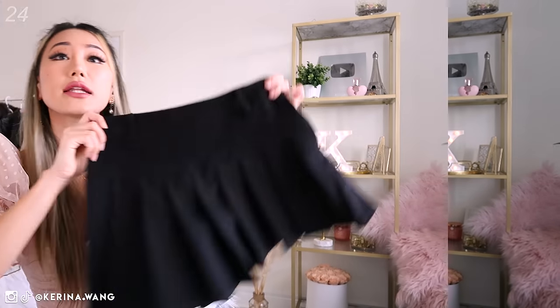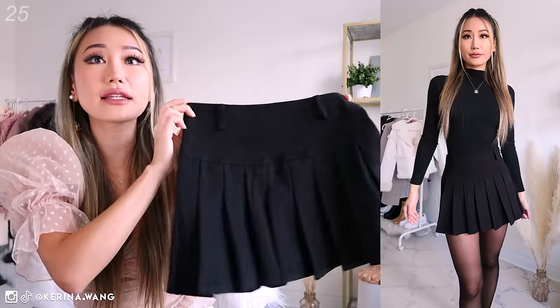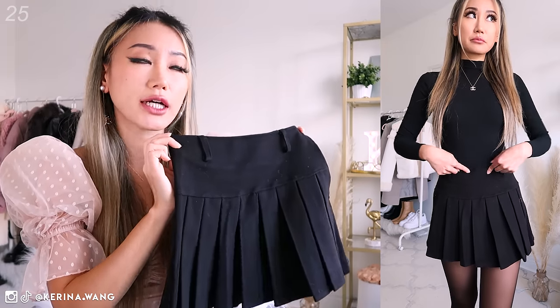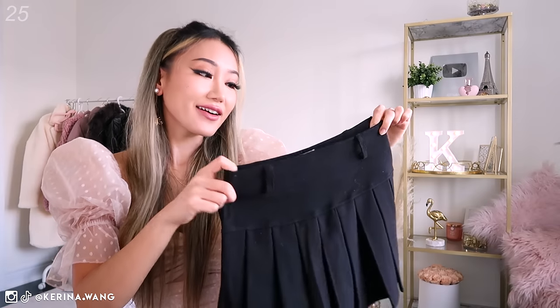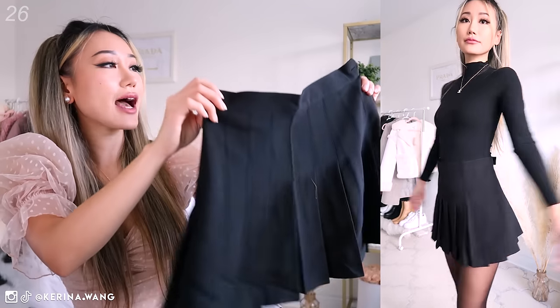Another black pleated skirt — this one's from Princess Polly. It did come with a belt, but like always, I don't know where that belt is currently. I'm sure it's sitting in a corner somewhere collecting dust waiting for me to discover it a few years later and be like, 'Aha, that's where the belt was all along!'